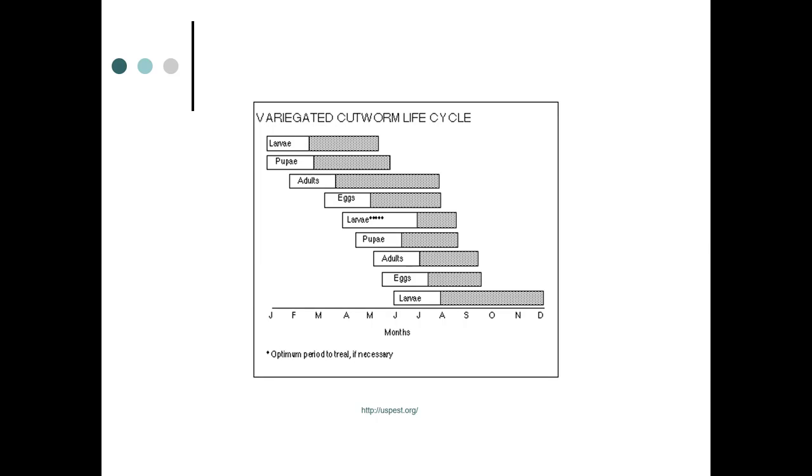Here's the life cycle: larva and pupa overwinter early, adults emerge February to March, then eggs are laid. From April through June — and even into July — the larvae are feeding. This is the time you want to treat if you're going to treat these pests.